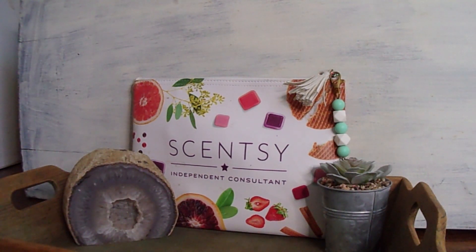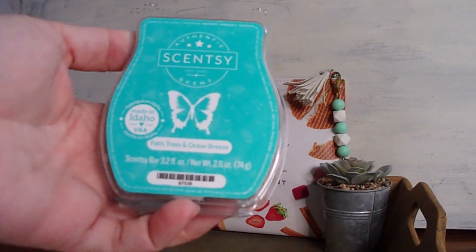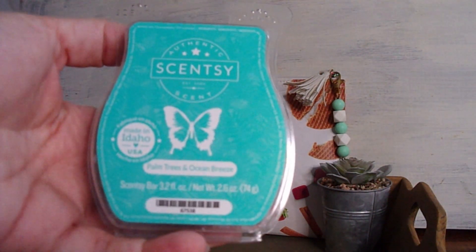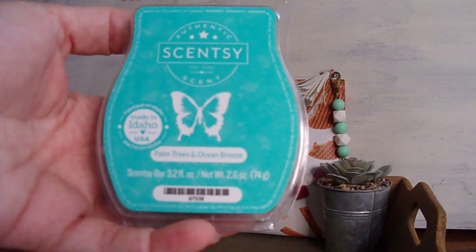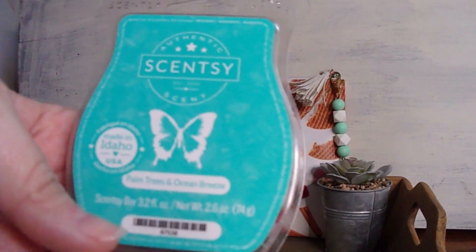Palm Trees and Ocean Breeze — this is my first time having this bar this year. It's aquatic with salty notes, and there's palm fronds in this — a really nice ocean freshness. This would be a really good scent just to freshen up your space if you're wanting that fresh water sort of vibe within your home. I really do enjoy that one.